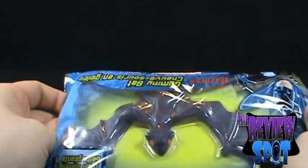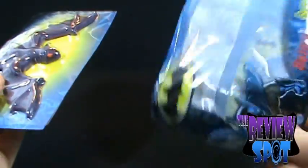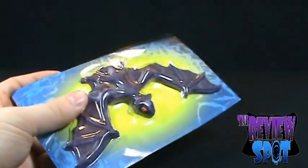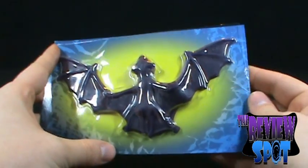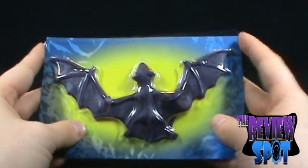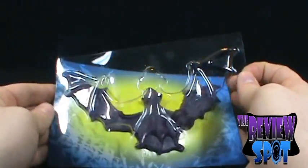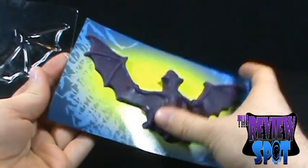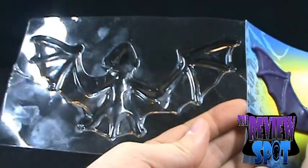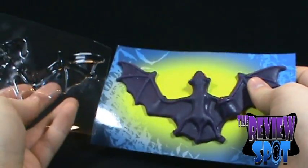We'll pull it out and put the package aside — the Batman package. And here we have the gummy bat. Just as creepy, maybe even creepier than it looked in the package. We'll take off the overlay, and the overlay is actually kind of neat — if you're a chocolatier, you could certainly put some chocolate in there and make chocolate bats if you wanted to do that.